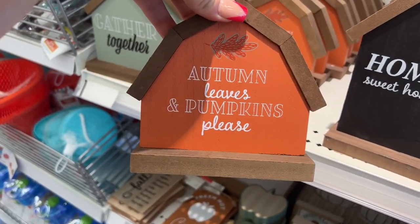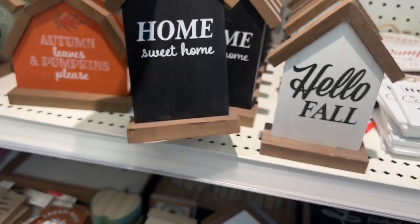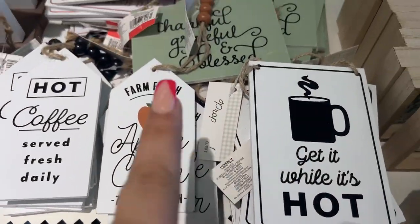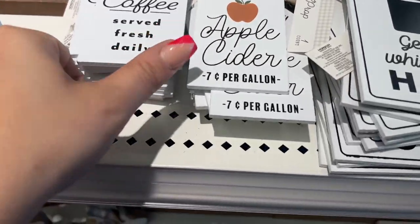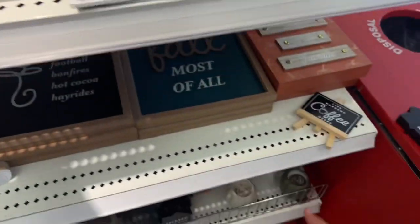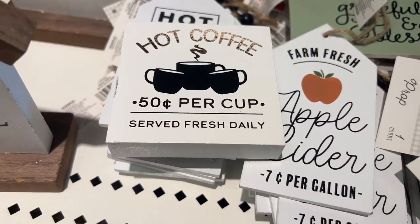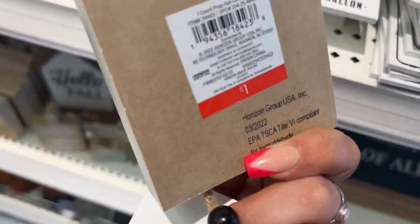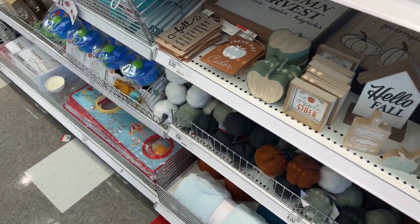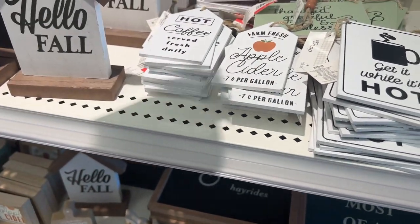Three dollars! I'm so excited I want to scream and jump up and down in the store. Look at this — 'Autumn Leaves and Pumpkin Please,' three dollars. 'Home Sweet Home,' three dollars. 'Hello Fall,' three dollars. And look at these — 'Hot Coffee Served Fresh Daily.' Oh my gosh, the lighting is perfect on this one. It's only a dollar — I want this!